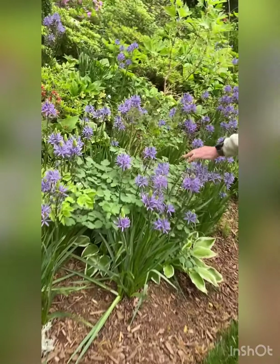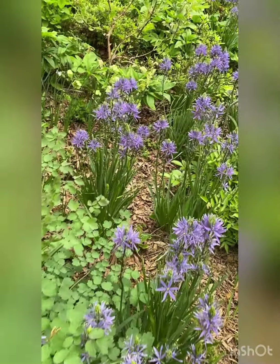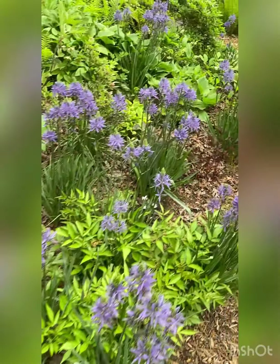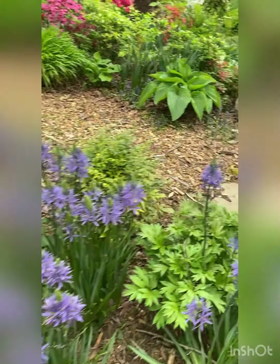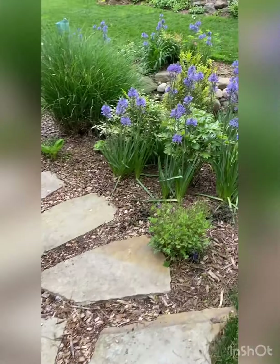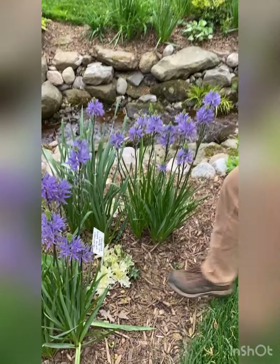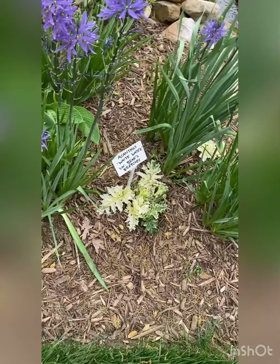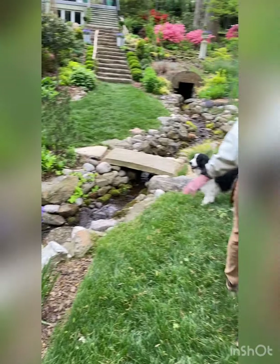This is a Thalictrum aquilegifolium — maybe it's 'Ellen' — it'll get really tall. These camasias are just so great though; that was my plant of the week on the podcast. Over here it looks like somebody dropped a paper towel, but it's an acanthus — a bear's breeches, a variegated type. And here's the stream.